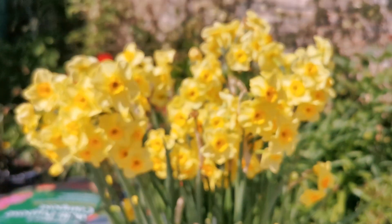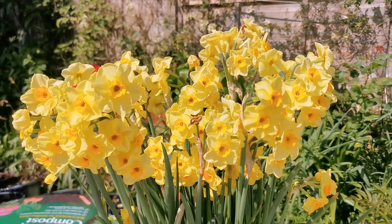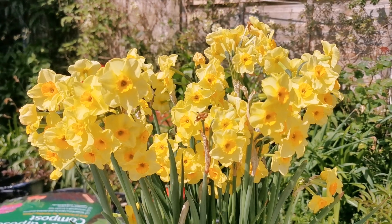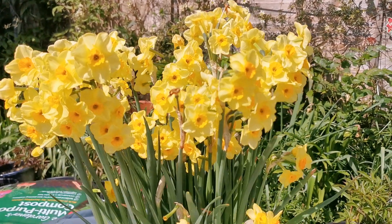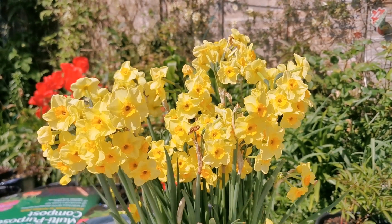The floral display is great — every stem bears about 5-6 flowers in my pot, and as you can see it really looks like an immense bunch of flowers.